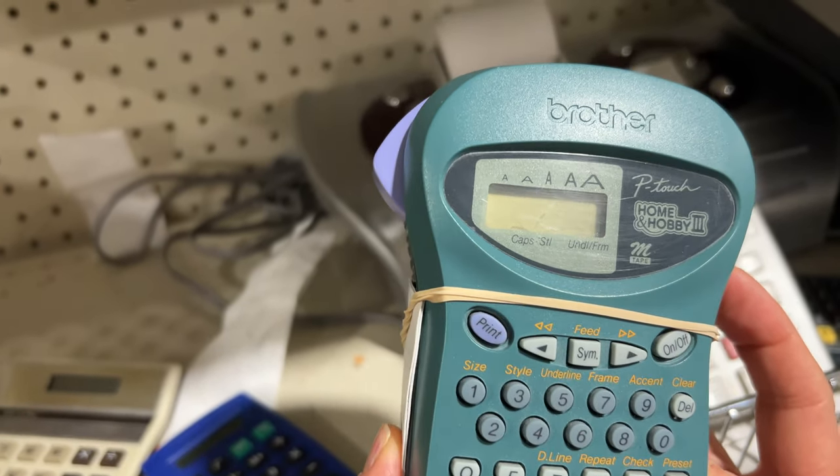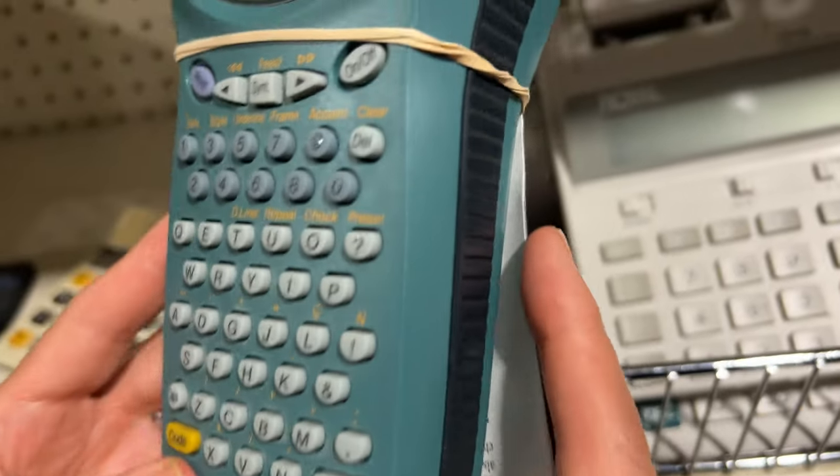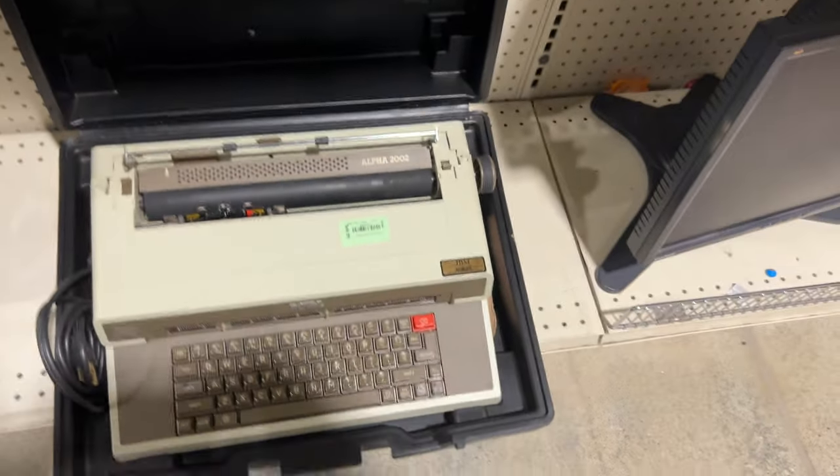This is the Brother print label printer — it actually prints labels! Okay, now check this out.